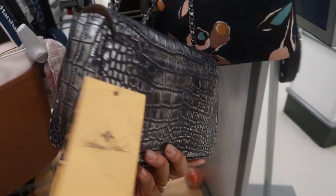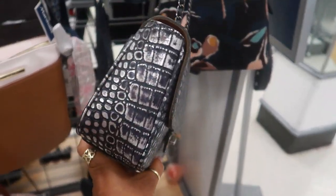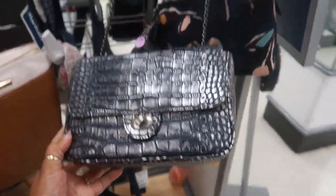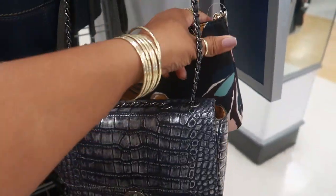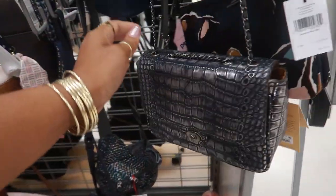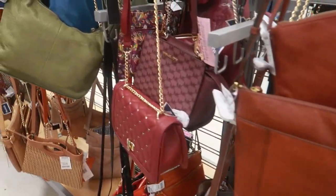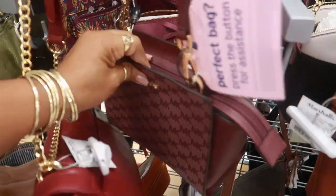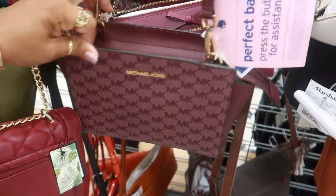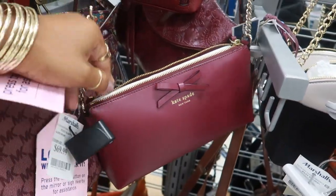What is this — Patricia Nash! Not bad, $39 — definitely different; it's that blue crocodile look with the metallic. Kate Spade for $50. This little Michael Kors burgundy is $79 — that's pretty. And look at that little Kate Spade for $69 with the little bow.